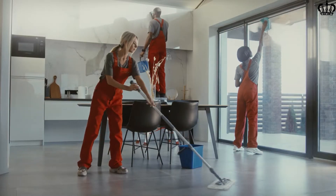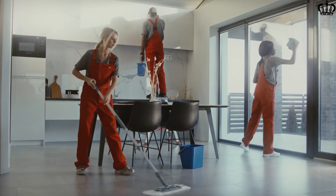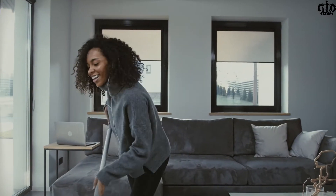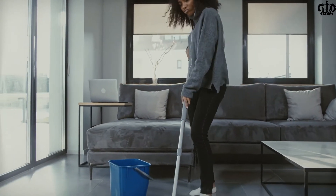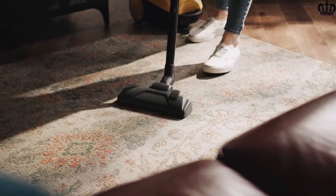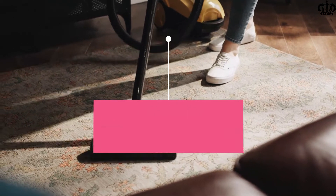For most pet owners, cleaning pet hair is a tiresome task. Cats and dogs shed all around the house and cleaning up after them is a hassle. Corded vacuums restrict you to a certain area near power outlets, but with cordless vacuums, removing cat and dog hair has become easier than ever. For more information about these products, check out the link in the description below with the updated price.